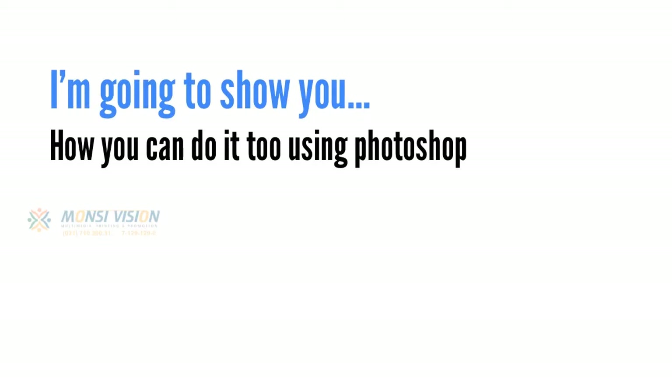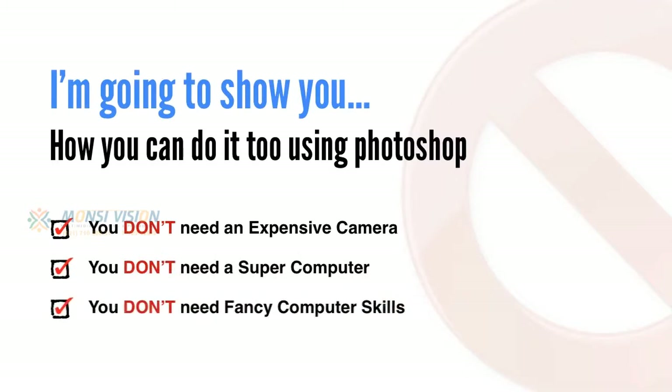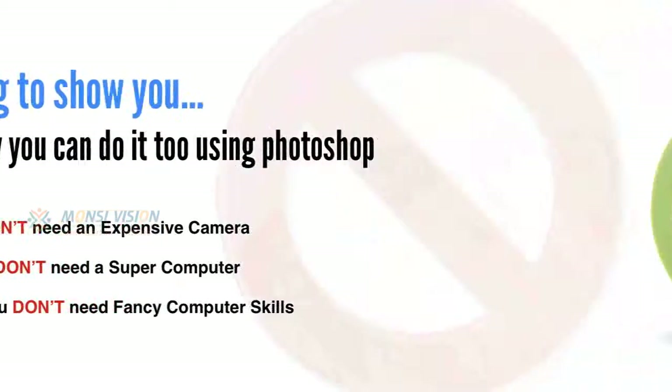And more importantly, I'm going to show you how you can do it too using Photoshop, and you don't need an expensive camera, you don't need a super computer, and you definitely don't need fancy computer skills.